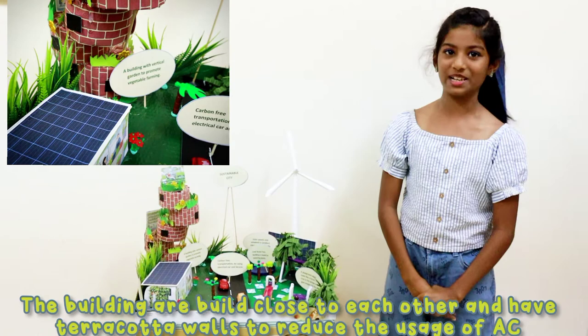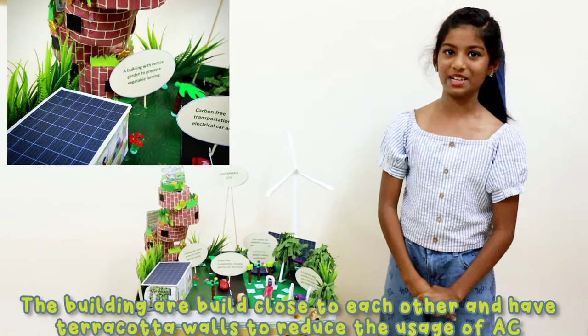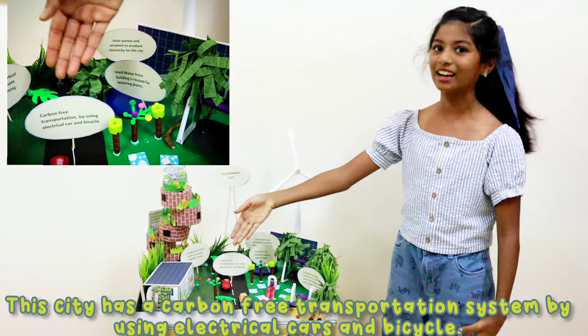The used water from the building is used for watering plants. This city has a carbon-free transportation system by using electric cars and bicycles.